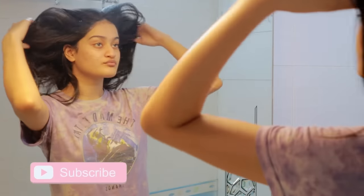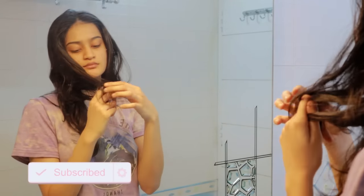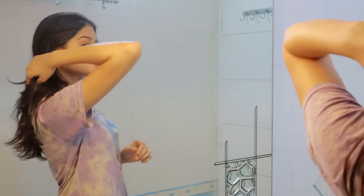Hey guys, welcome back to my channel. I hope you all are doing well. In this video I am doing another pamper routine because that day I was just feeling like having a me day, so I decided to record it for you guys.